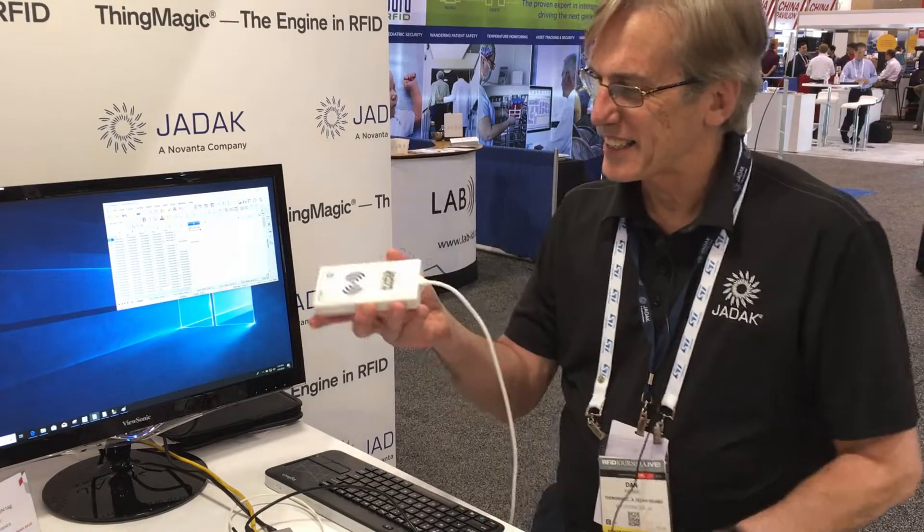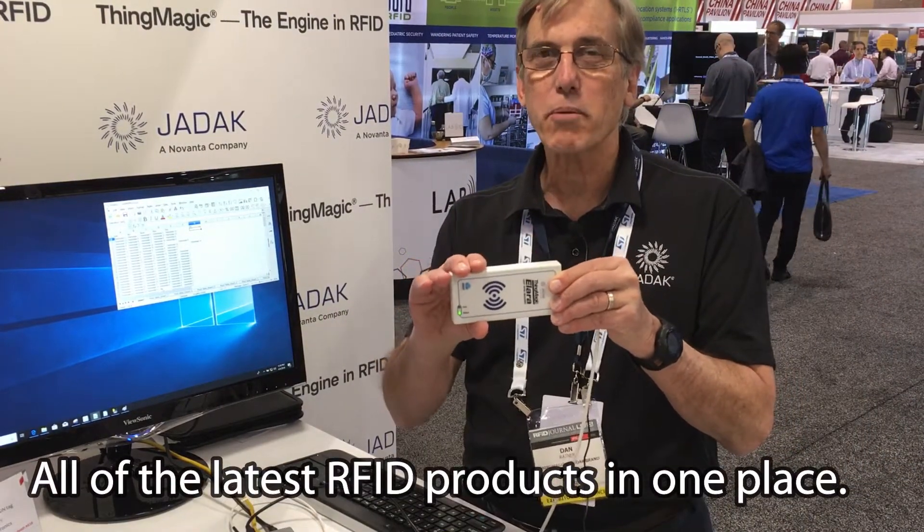This is our new Alera reader. It has our nano module inside and it's got an extra processor board.